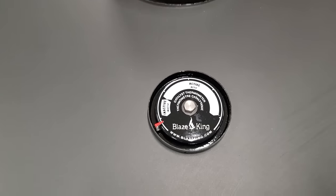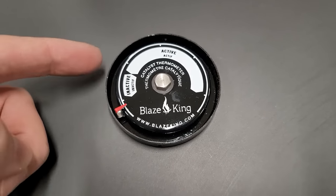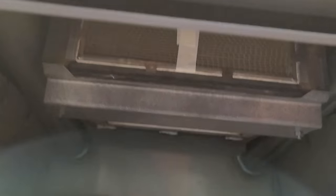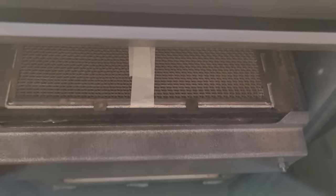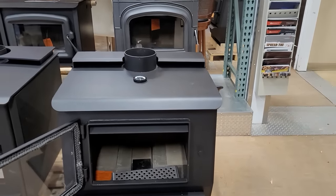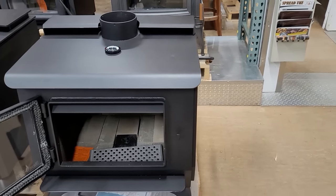Catalytic stoves also have a catalyst thermometer — a probe that sits behind the catalyst and tells you two things: inactive or active. Once the red hand rises past the black mark, it's time to shut the bypass. Closing and locking the bypass forces all smoke and gases through the catalyst. The catalyst starts warming up around 400 degrees and can reach as high as 1,700 degrees. What fuels it is the smoke and gases rising from the wood. At this point you can turn your draft down, establish longer burn times — the wood can smolder and produce gas, and those gases fuel the catalyst.